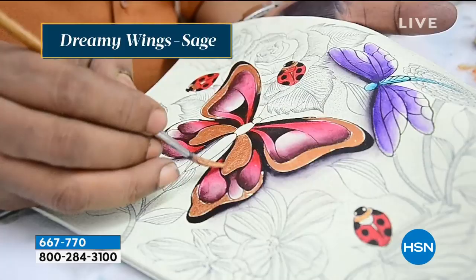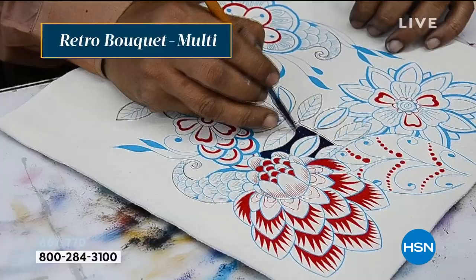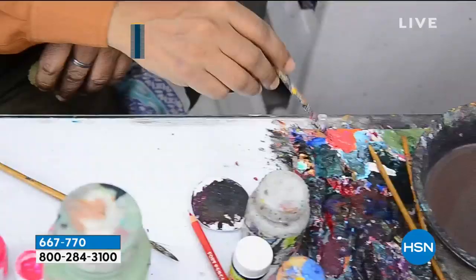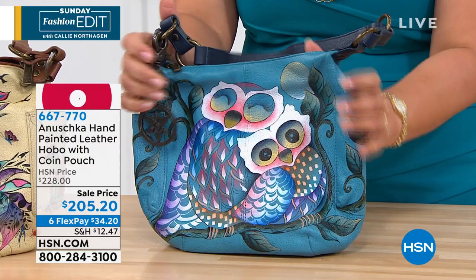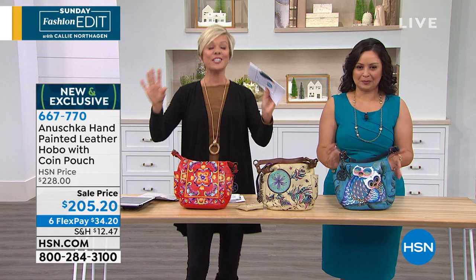When I watch these artists it is magic — they're painting, drawing, coloring, shading, and my artistic skills are limited to stick figures, so I am just mesmerized by them. When we started this workshop 31 years ago it was a handful of artists that Roma taught to paint on leather, and now we have over 150 artists. It takes four to six weeks at minimum to create a bag because everything is done by hand. This bag is yours for $34.20 on six flexible payments.